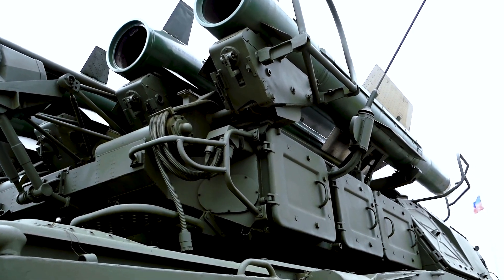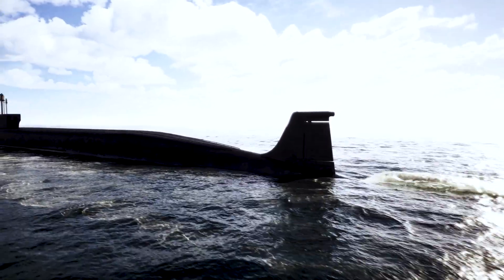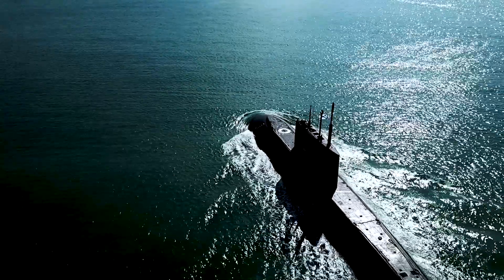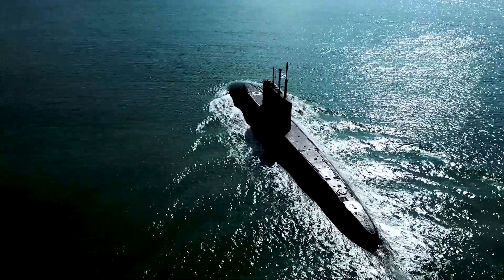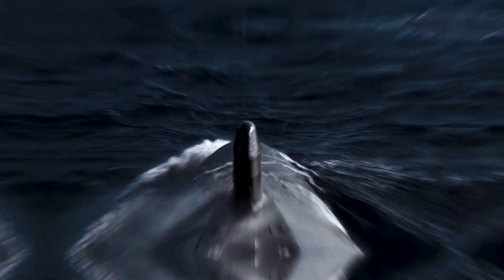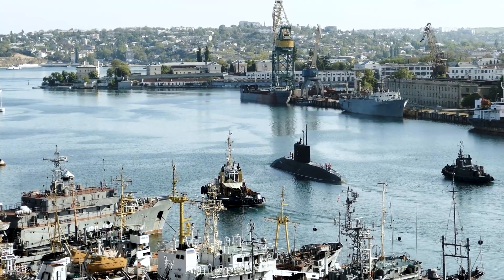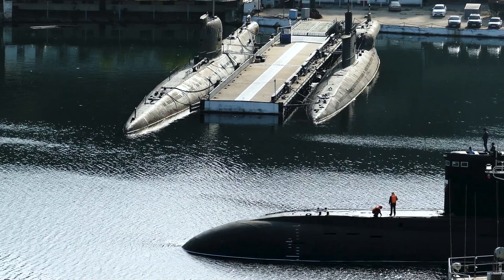The Ohio class submarines are also equipped with torpedo tubes and advanced sensors, allowing them to perform a variety of missions including intelligence gathering and reconnaissance. One of the key features of the Ohio class submarine is its stealthiness and ability to operate undetected. It has a unique hull design which helps reduce noise levels and makes it more difficult to detect by enemy ships and submarines. Its advanced technology, stealth capabilities, and powerful weapons make it one of the most formidable submarines in the world.